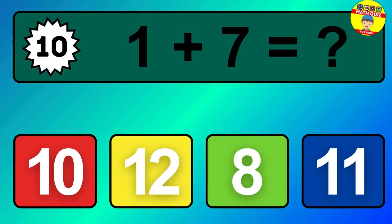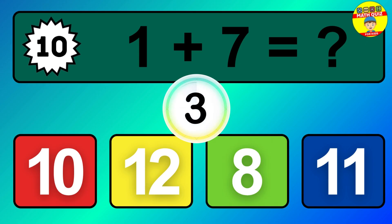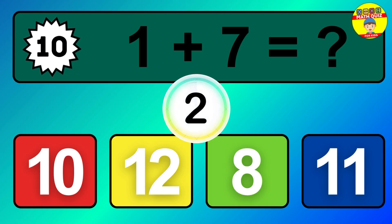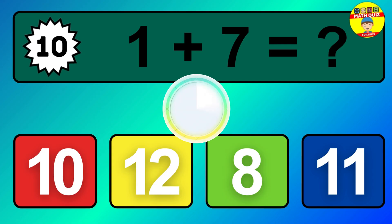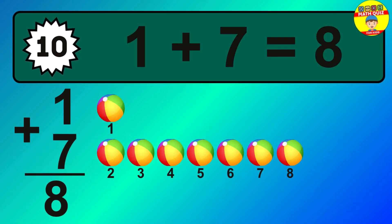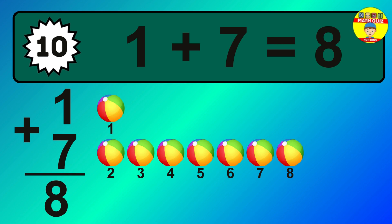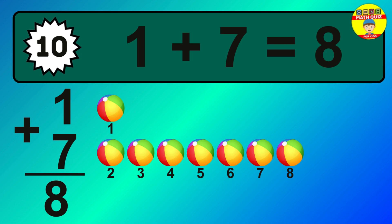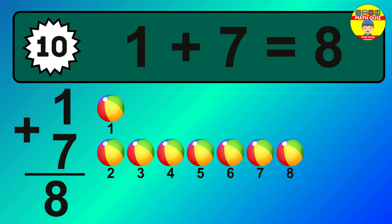Question 10. 1 plus 7 equals what? The answer is 1 plus 7 is 8. Let's count it: 1, 2, 3, 4, 5, 6, 7, 8.